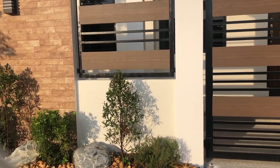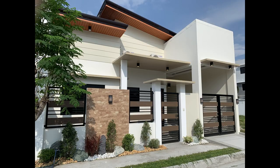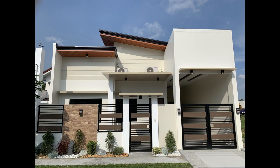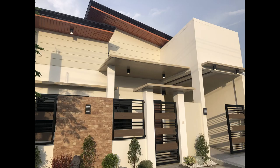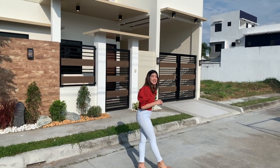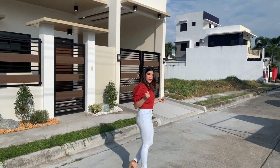This house is located in a secured and gated subdivision in Telabastagan, San Fernando, Pampanga.